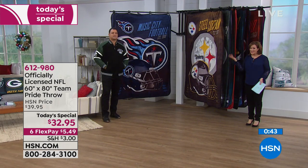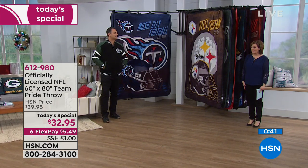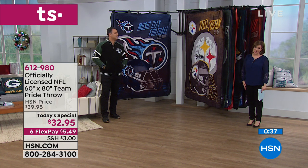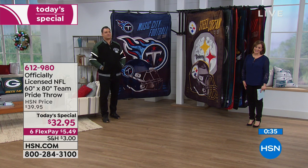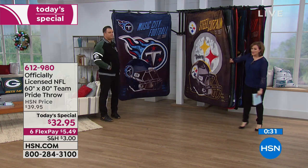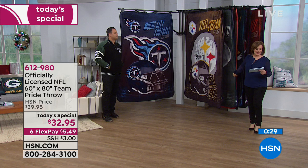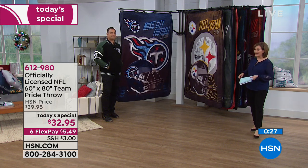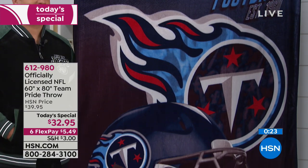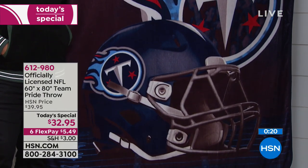It's a gift that fits everybody — gender neutral, the guys and gals both love it. Thank you Tracy. Your item number is 612980. It is officially licensed, this year's brand new design, yours today for $32.95, with a first FlexPay payment of $5.49. It is 100% poly — machine wash, tumble dry low — and it looks new for years and years, as Tracy said, until the dog gets it.